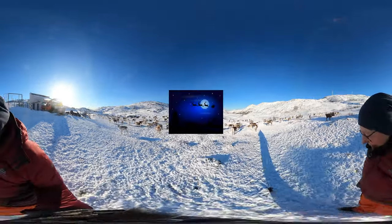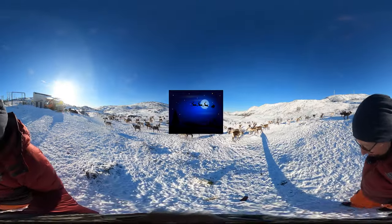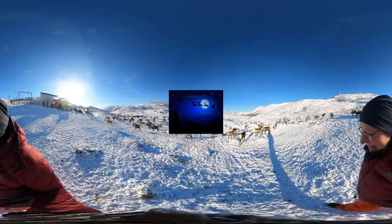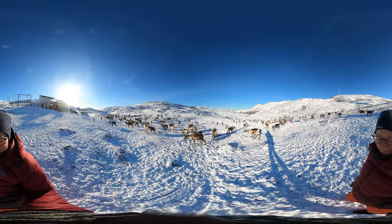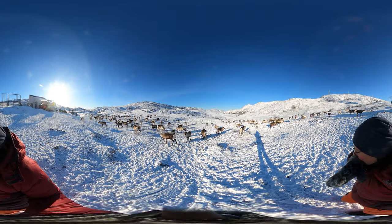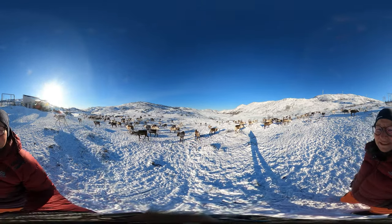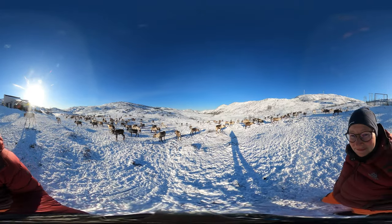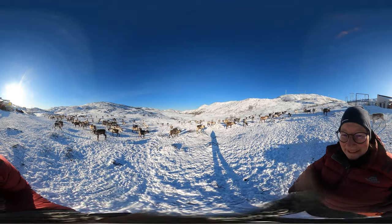That means Santa's sleigh is pulled by a team of strong girls — the only reindeer with antlers around in the middle of winter. After the females have given birth in spring, they lose their antlers. The males have already started growing theirs again to be in their prime during the fall rut, when they will use their antlers to fight other bulls for females.